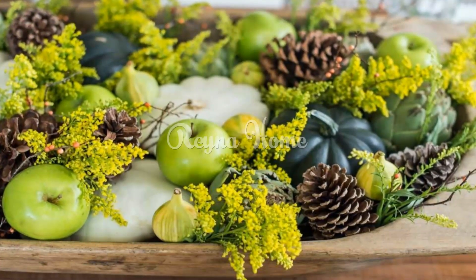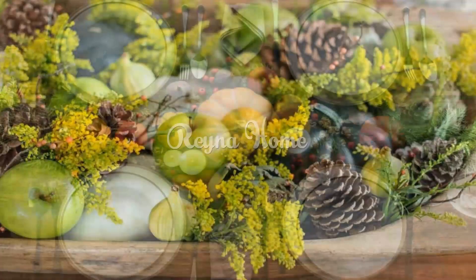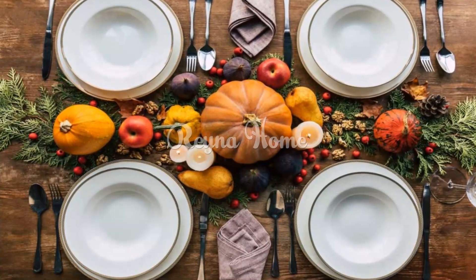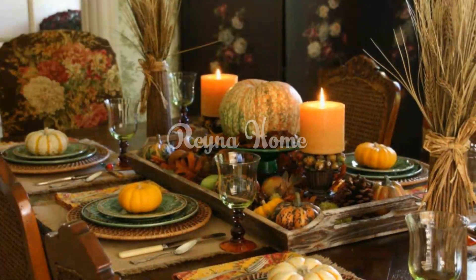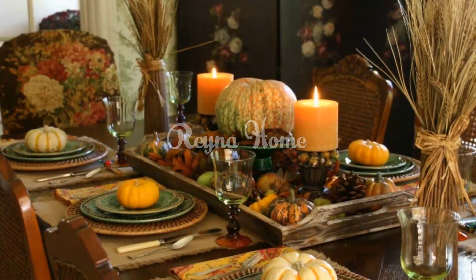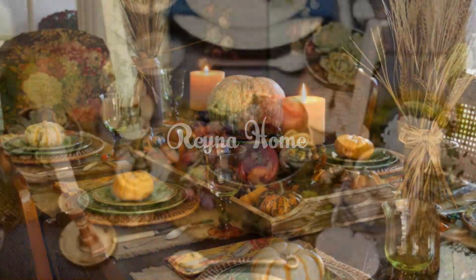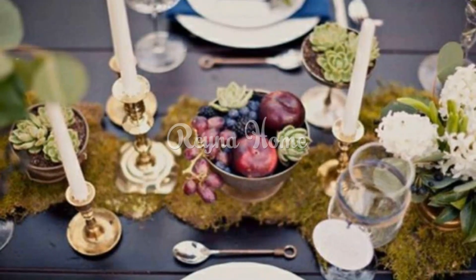Set the table with green dinnerware. Green dinnerware is a beautiful and elegant choice for Thanksgiving. You can find green dinnerware with simple lines or more elaborate designs. When choosing green dinnerware, consider the other colors in your decor — if you are using a lot of other bright colors, you may want to choose a more muted green dinnerware to create a more harmonious look.